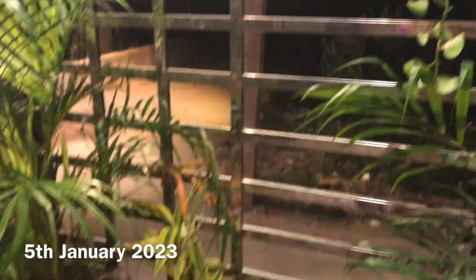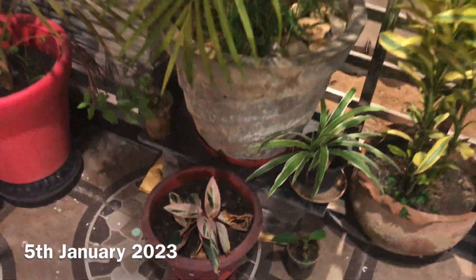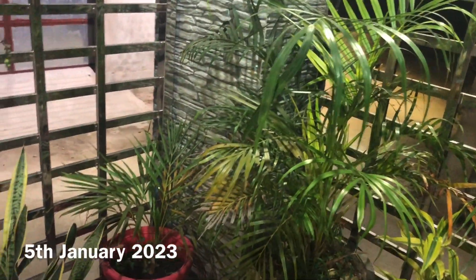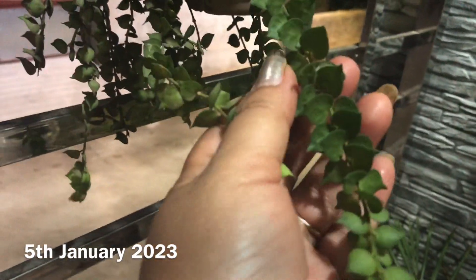Here they call this one money plant in Orissa. I don't know the name of this one but it's very beautiful — you can see the leaves are hard.